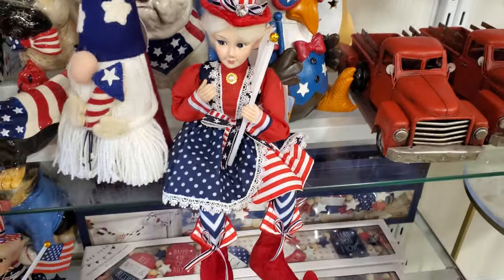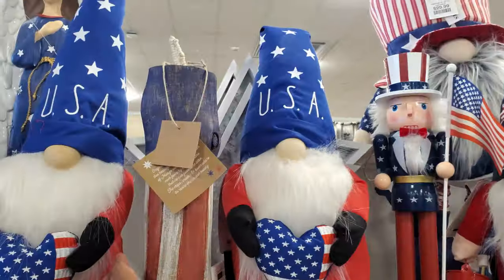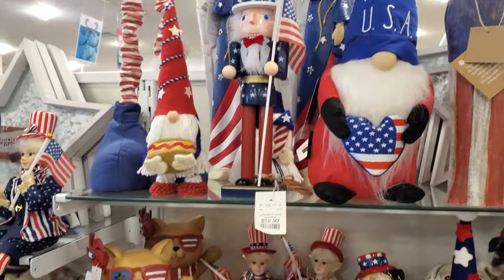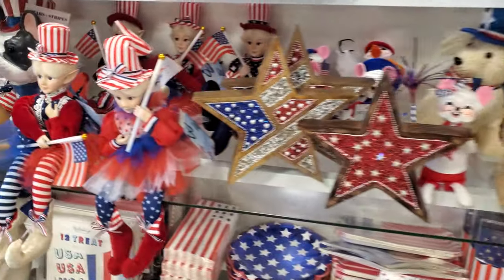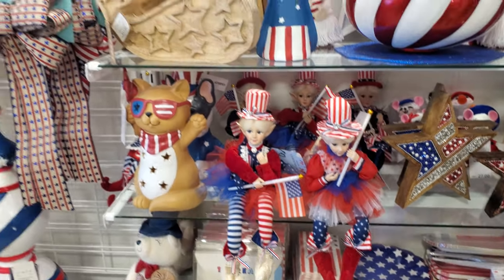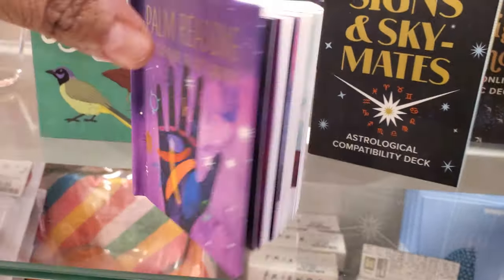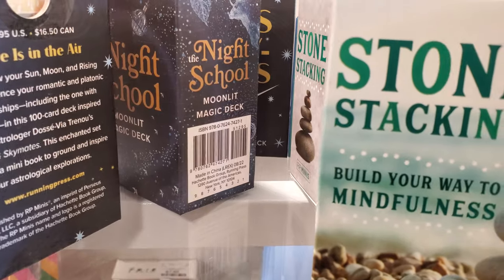They have a 4th of July elf, you guys. She's just tinier — it's kind of funny. There's a wooden firecracker. Has a hot dog or burger — it's funny. What do you think of the elves, babe? They have them for 4th of July. Two. I think they're interesting collectibles. We have like a little mini palm reading sign, and skies, a night school, stone stacking.